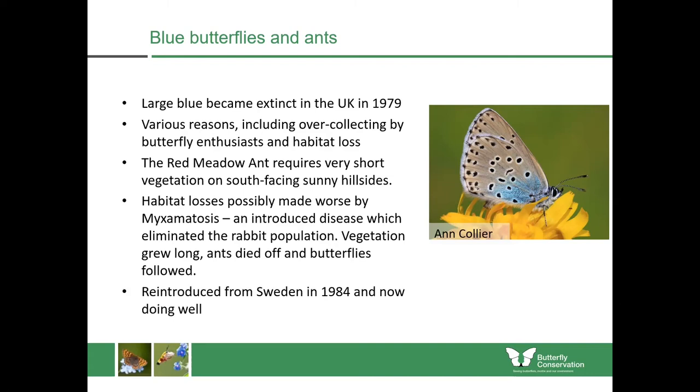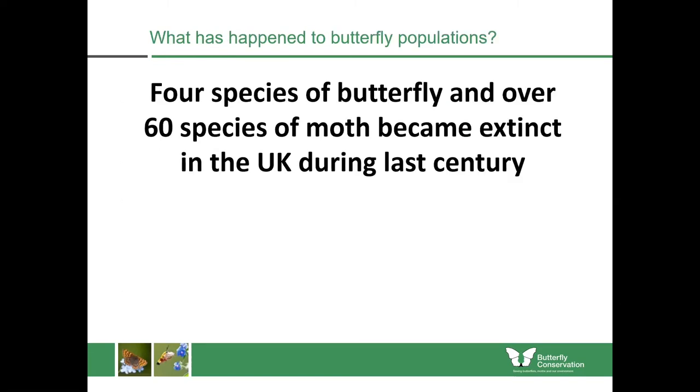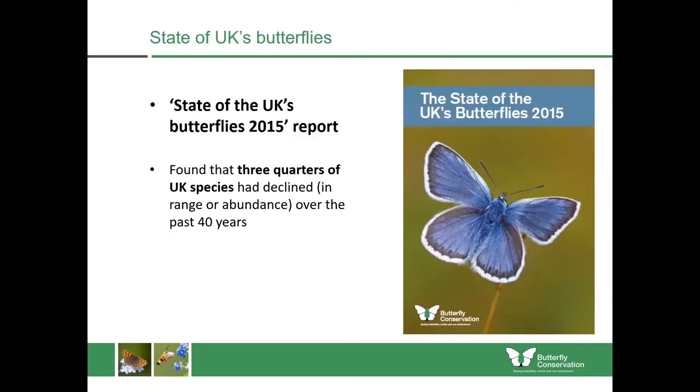The large blue was reintroduced from Sweden in 1984 and is now doing very well because of habitat restoration work and working with farmers in the wider countryside. Putting that into context, the large blue is one of four species of butterfly and over 60 species of moth which have become extinct in the UK during the last century. This was summarised in our State of UK Butterflies 2015 report, which found that three quarters of UK species had declined in their range or abundance over the previous 40 years.